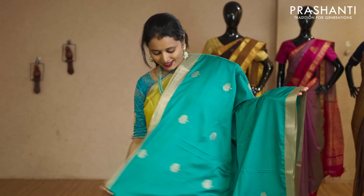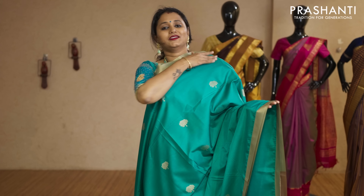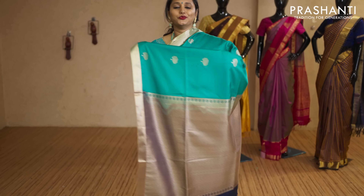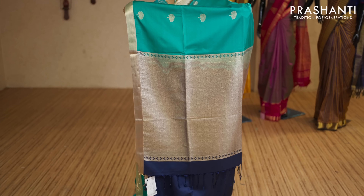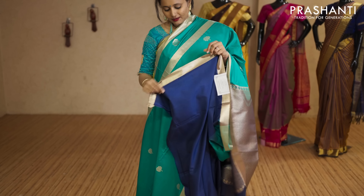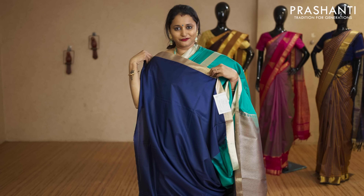Peacock green and navy blue with kadhi zari borders on either sides. Small tree motifs woven in golden zari running throughout the body with a contrast pallu in navy blue. That's the pallu, and this has got a plain blue blouse priced at Rs.2,050.